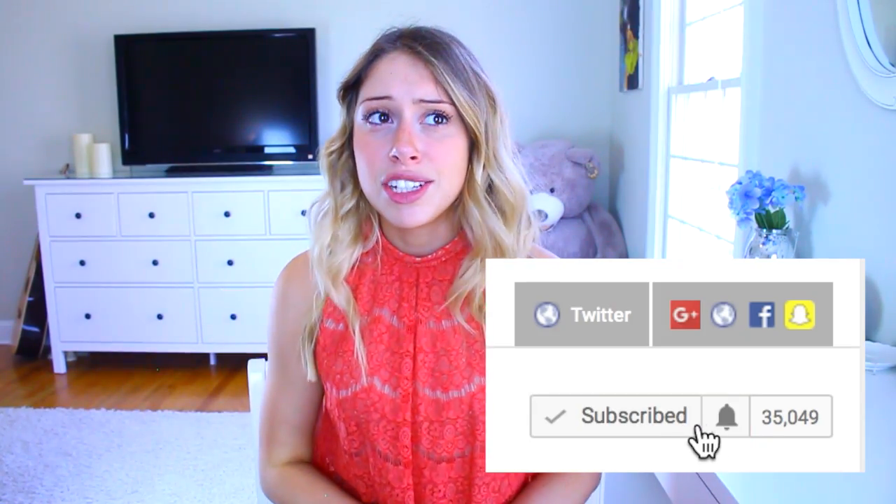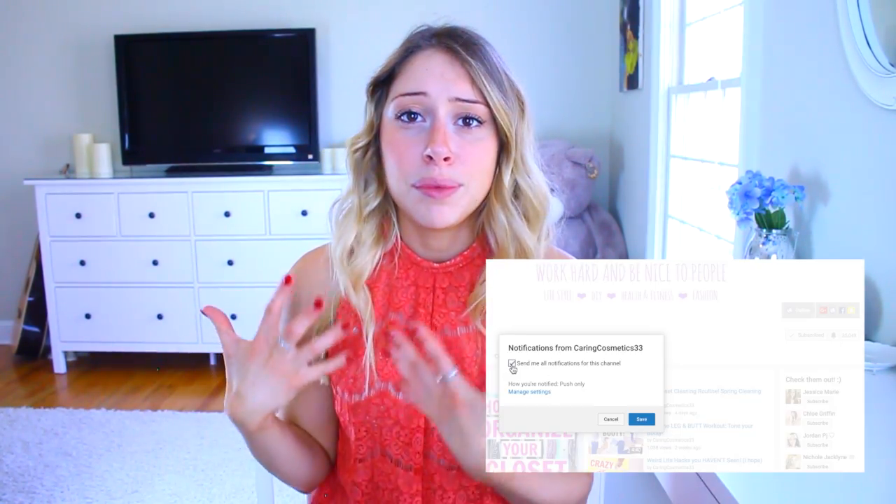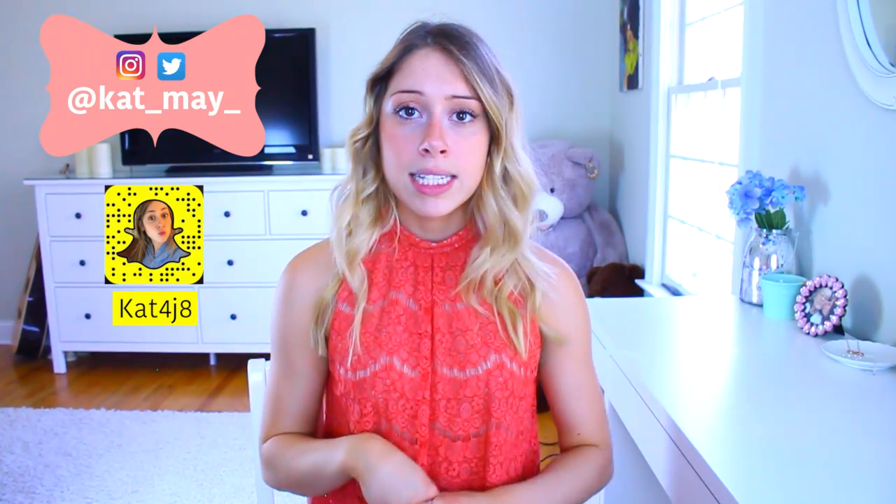If you have not seen part one yet, I'll have it linked down below so you can go check that out. And if you want to see a part three, let me know in the comments if you like this kind of video. Again, these are things that just when you're living your everyday life, you tend not to think about. I made mental notes to clean all these things every once in a while, so I hope this helps you out.